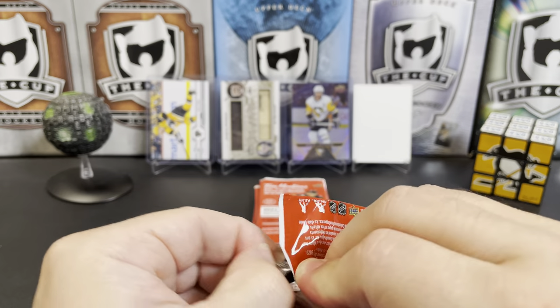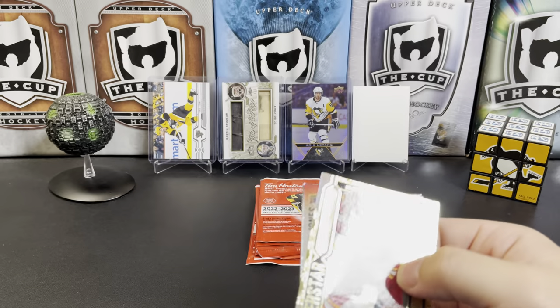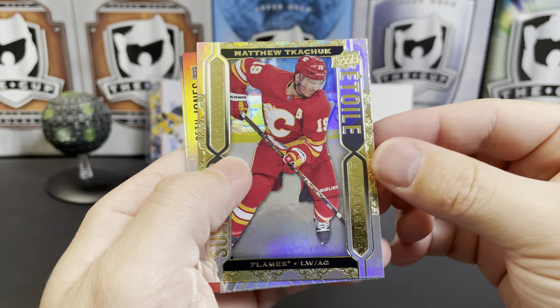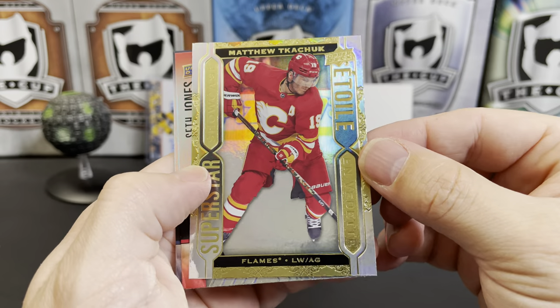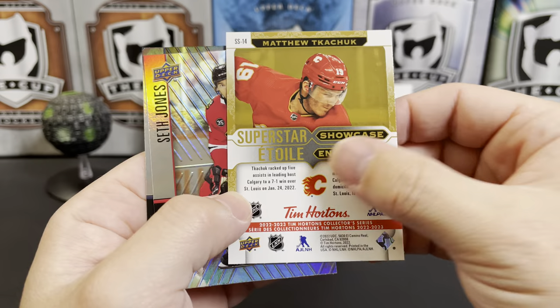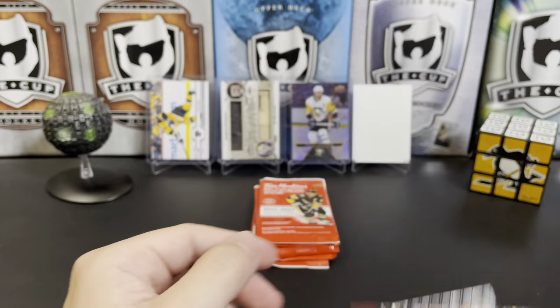Don't worry, I'm not opening hundreds of packs — I'm only doing 10 today. We've got a Superstar Showcase, these are really cool-looking — Matt Kachuk. I really like the look of that one. Seth Jones and Mikhail Granlund.